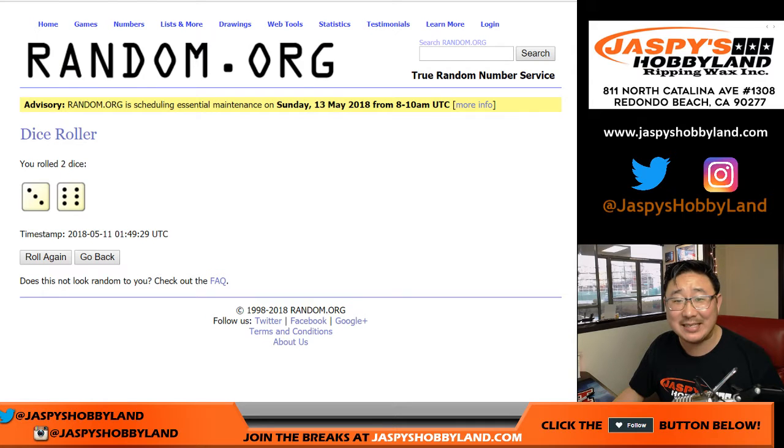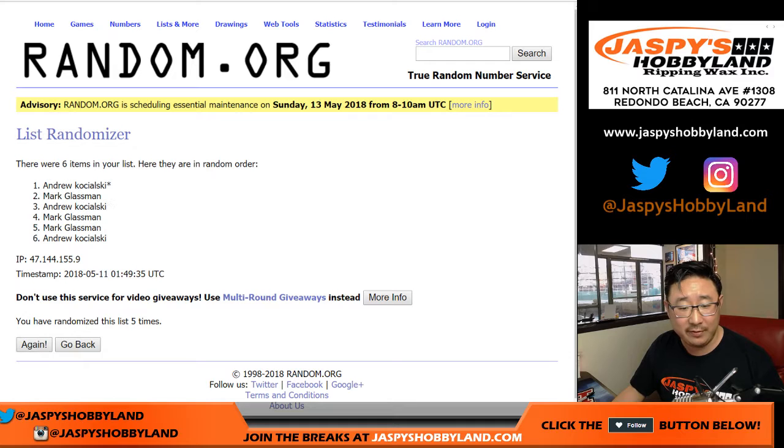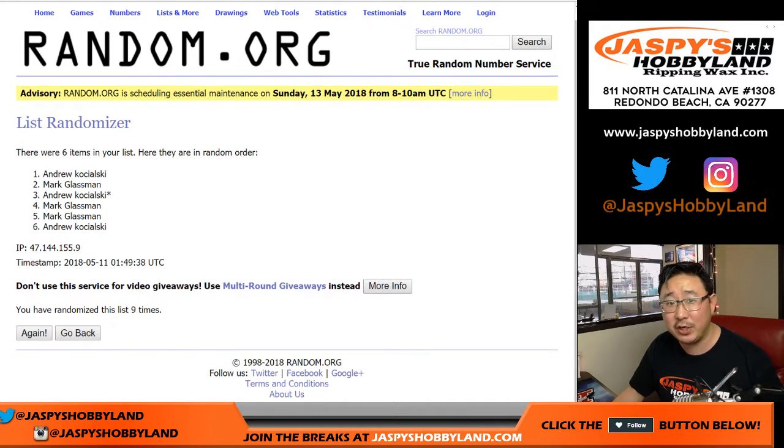Let's roll the dice — three and a six, nine times for each list. Names first: one, two, three, four, five, six, seven, eight. Nine times on the Subway Eat Fresh randomizer — Andrew down to Andrew.